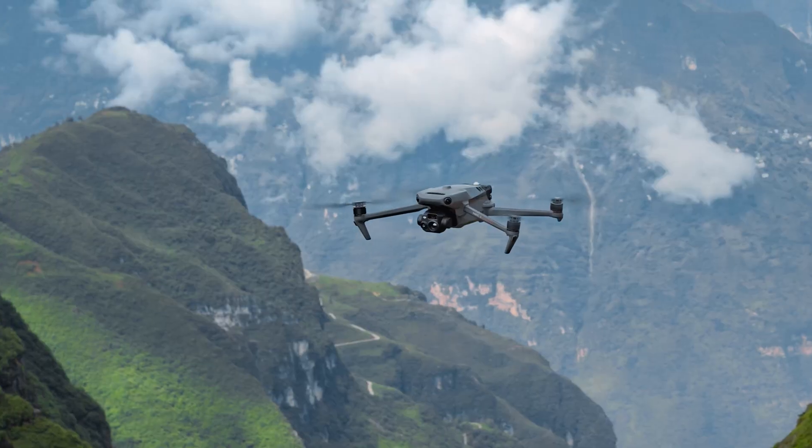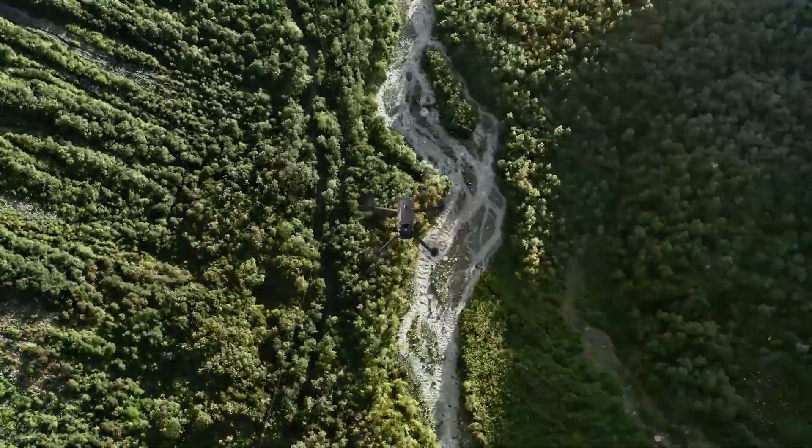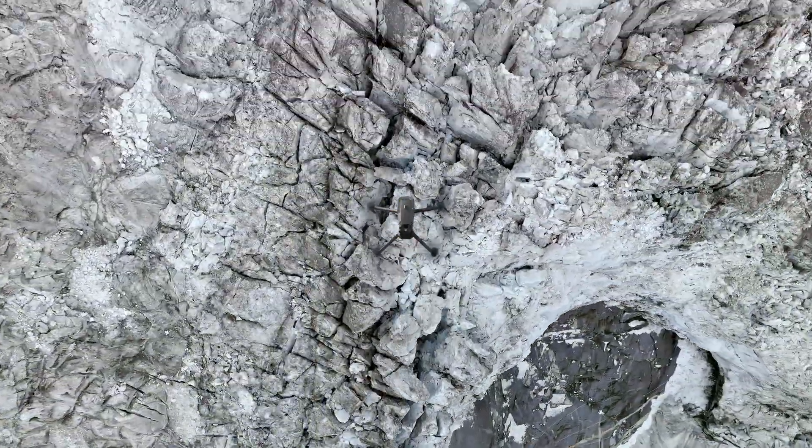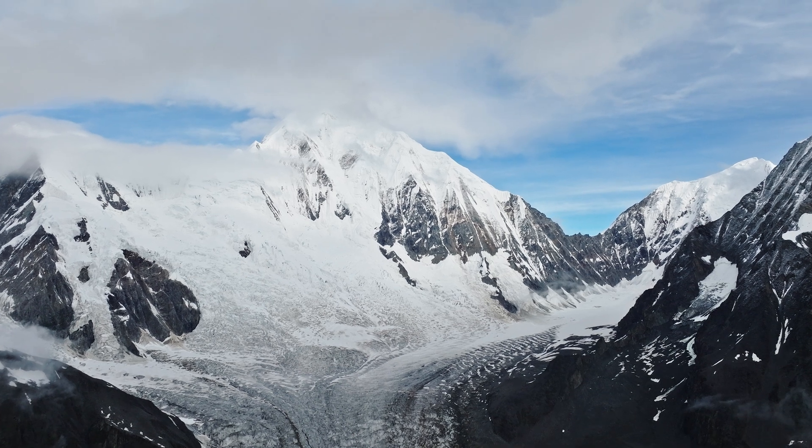First up is a 45-minute flight time. That is a big boost from what the Mavic 2 Enterprise Advanced flew — that one was around 31 minutes, and realistically you were probably getting about 25. This one says 45 minutes, so you're probably getting closer to 37-38 minutes, but that is a fantastic flight time for a drone like this. More time in the air without having to change batteries and interrupt your workflow.